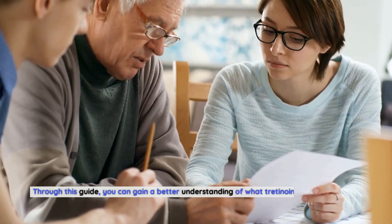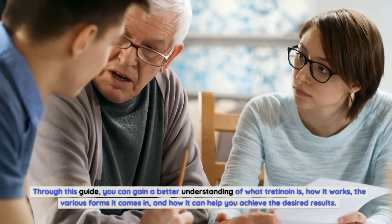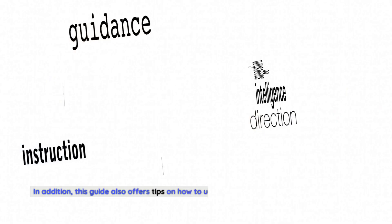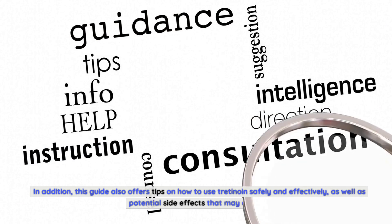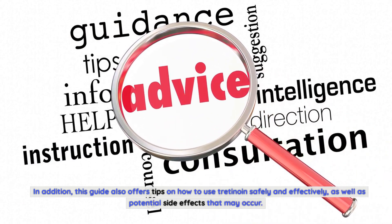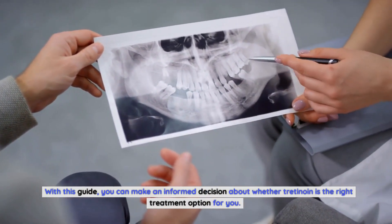Through this guide, you can gain a better understanding of what tretinoin is, how it works, the various forms it comes in, and how it can help you achieve the desired results. This guide also offers tips on how to use tretinoin safely and effectively, as well as potential side effects that may occur, so you can make an informed decision about whether tretinoin is the right treatment option for you.